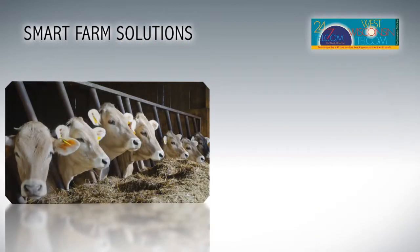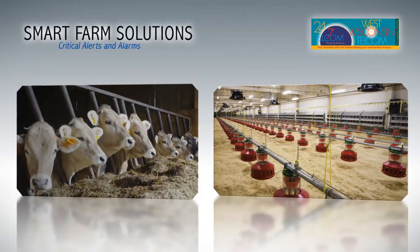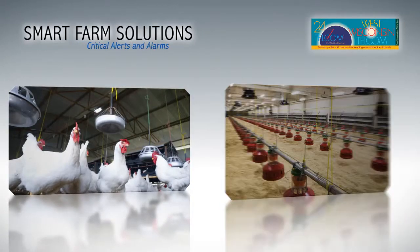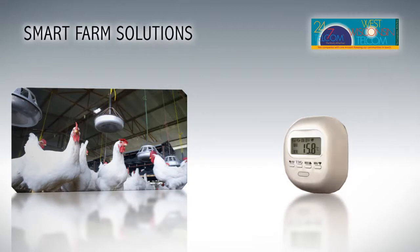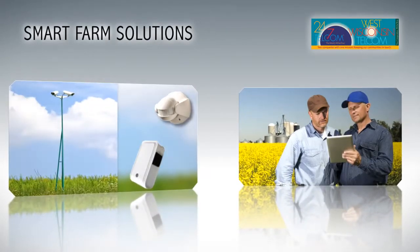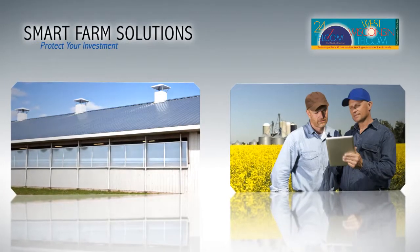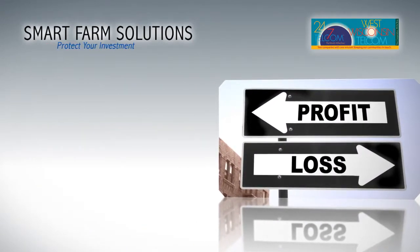In poultry or other livestock operations, air flow and feed water distribution systems are mission critical. A high-temperature alarm from a commercial poultry barn is a major event and can signal a significant loss of birds if the temperatures are not quickly corrected. The ability to access video and sensor data from a computer or mobile device and control air flow dampers and curtains could mean the difference between a profit and a loss for your farm.